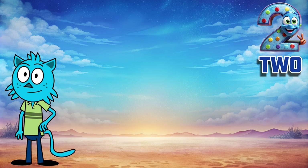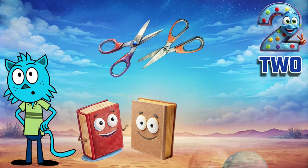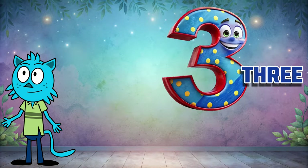Two — the second. Two scissors, two books, two balloons. Now on to our third number. Here it is: three.